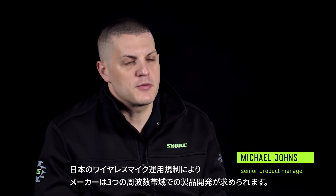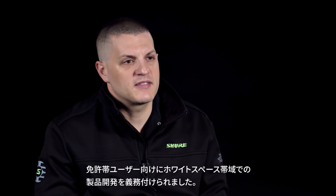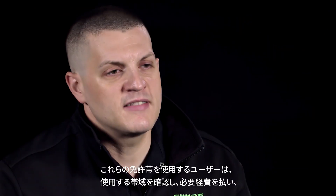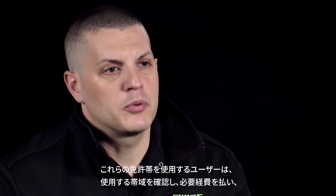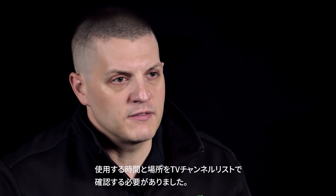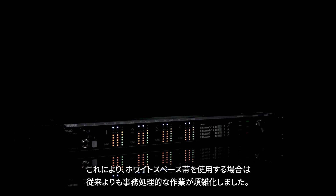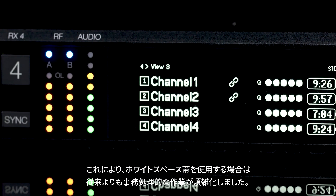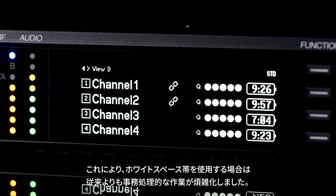In Japan, there are essentially three bands that we manufacture products for. The first band is the UHF band. Many years ago, the regulatory bodies in Japan made new regulations that mandated manufacturers develop products in the UHF band for licensed users. These licensed users, in order to use the UHF band, not only have to purchase the spectrum they're using — essentially renting from the regulator — but they also have to rent it based on time and location. In order to get a UHF set of frequencies operating, it requires a bit of paperwork and some bureaucracy with the Japanese regulator.